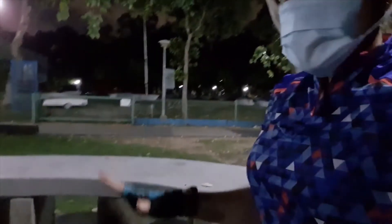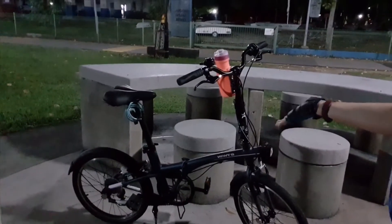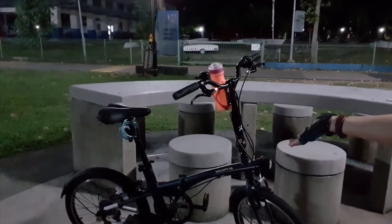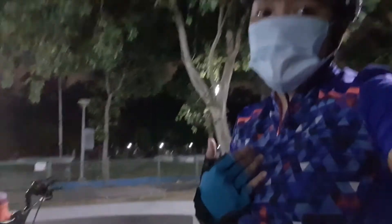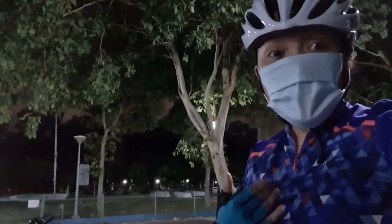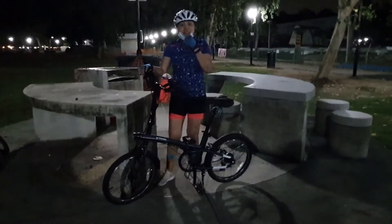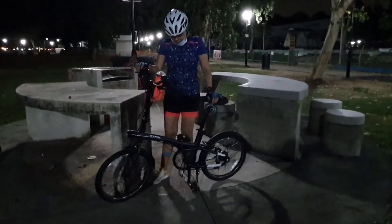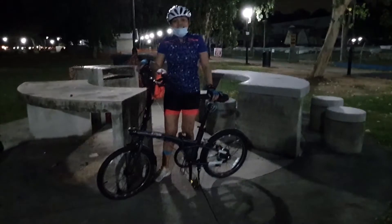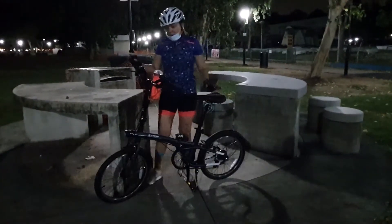I just want to show you my bicycle — its name is Miracle, yes, because I consider it as a miracle. I bought this bicycle from Decathlon Singapore and its brand is B2WIN.